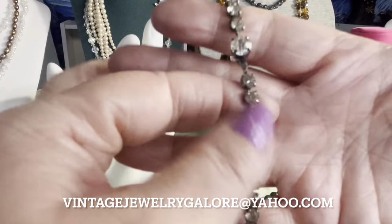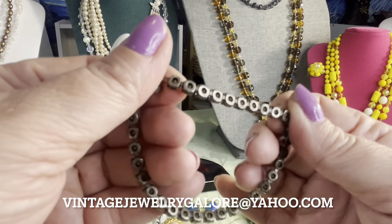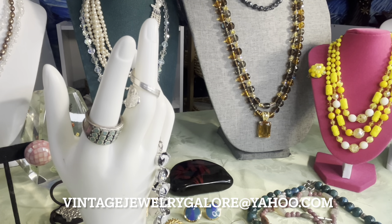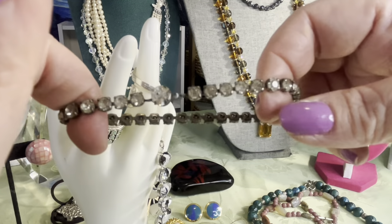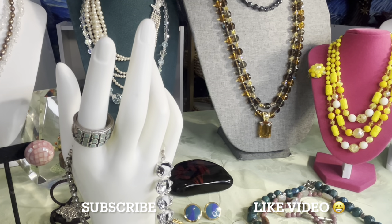This is a Koro sterling vintage bracelet. I won't clean the sterling off since it's foil-back — but I'm going to brush it up with a toothbrush to clean it a little. It's a lovely Koro bracelet, probably 1940s. It measures seven and a half inches and fits about that as well. It has a box clasp. Koro sterling — I'll test it again to be sure.